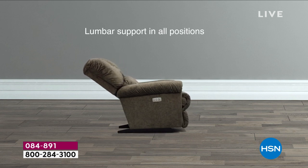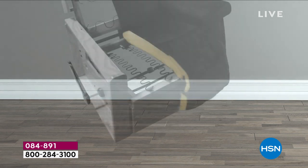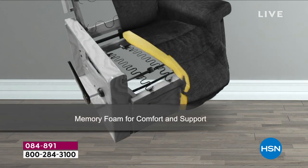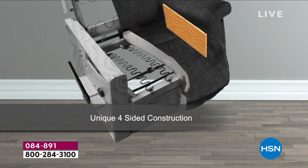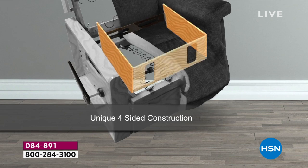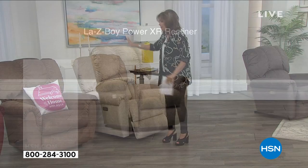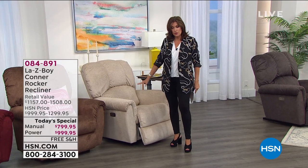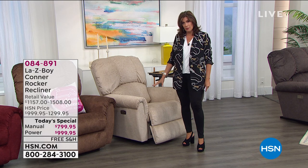Unlimited reclining positions means you'll be able to get that perfect angle that suits your lifestyle. Lumbar support in every single position, which is absolutely amazing. You're even going to get iClean, which means that even if you spill something — a little wine, water — no matter at all. We also have Airform, which means memory foam is what you're going to sink into every single day. Absolutely an incredible buy.